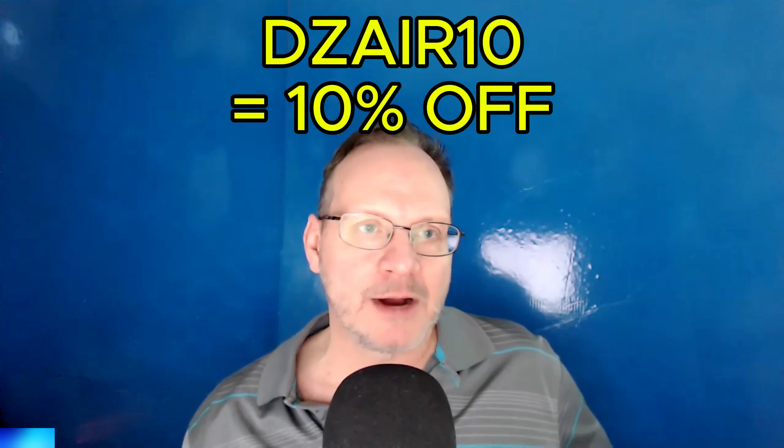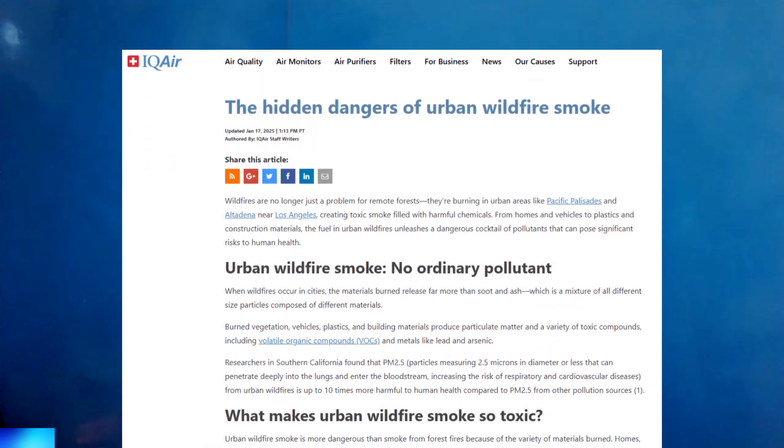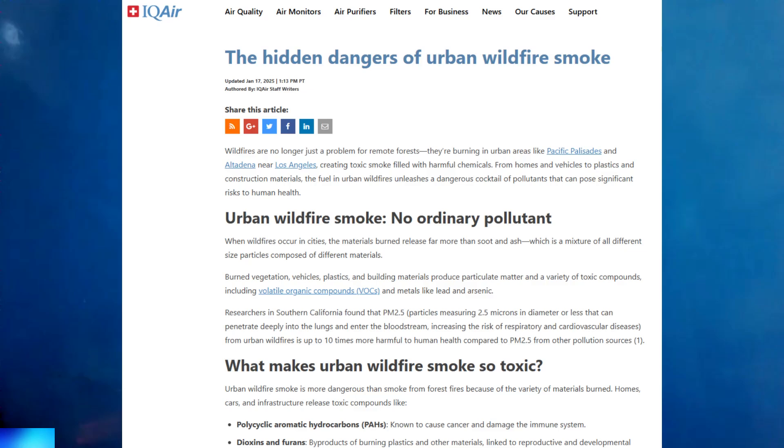A couple days ago, IQ Air, which is based in California, came out with an article discussing some of the issues with wildfires and wildfire smoke. We'll go over that quickly here. The article is called "The Hidden Dangers of Urban Wildfire Smoke" by IQ Air.